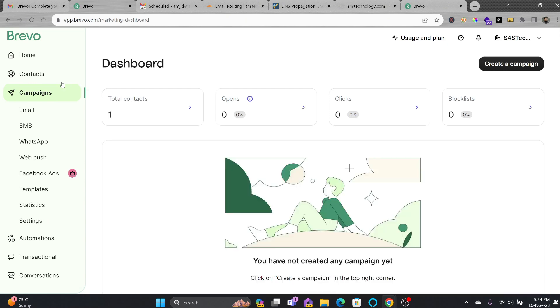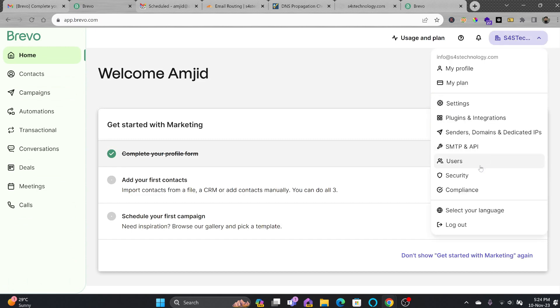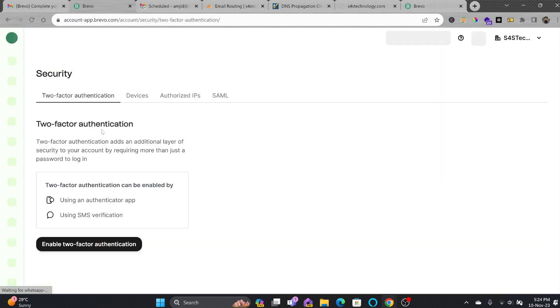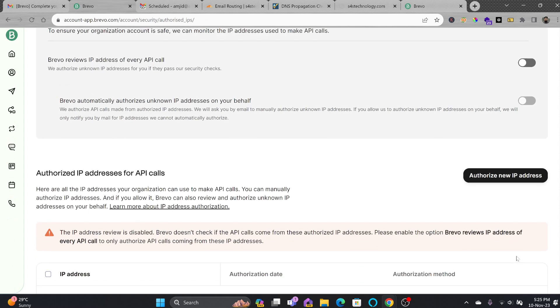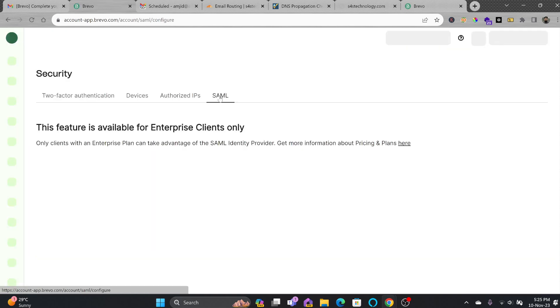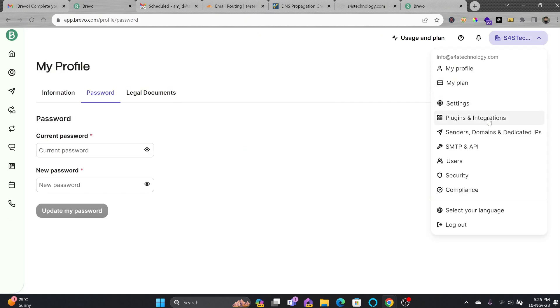I'll click Sign Up for Free, and now you can see there is one contact available. Before you start using it, make sure you complete your settings. First, go to Security and ensure you have enabled two-factor authentication. I'll enable two-factor authentication now. In case you want to authorize specific IPs so only those IPs can access this account, click on Authorized IPs. You can also change your password from your profile.